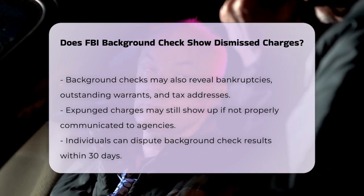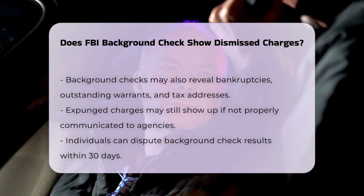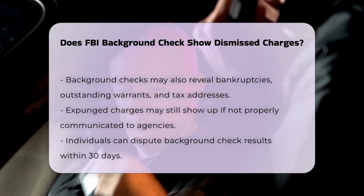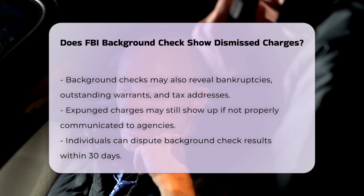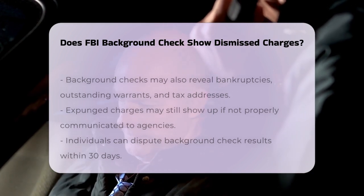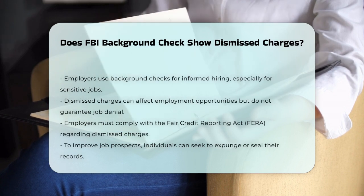Employers often use these background checks to make informed hiring decisions, especially for jobs that involve sensitive responsibilities like working in a bank or with the federal government. While dismissed charges can impact employment opportunities, they do not necessarily mean you will be denied a job. Employers must follow laws like the Fair Credit Reporting Act, FCRA, when inquiring about dismissed charges.